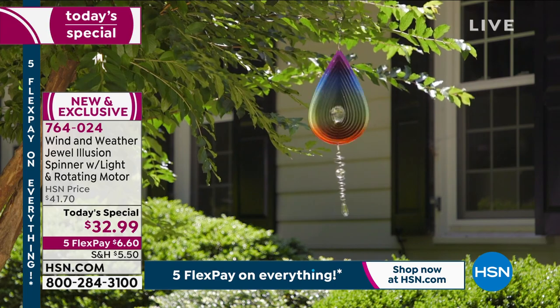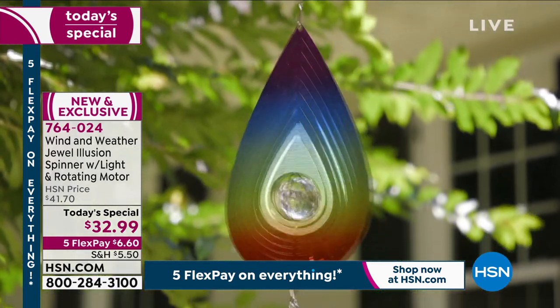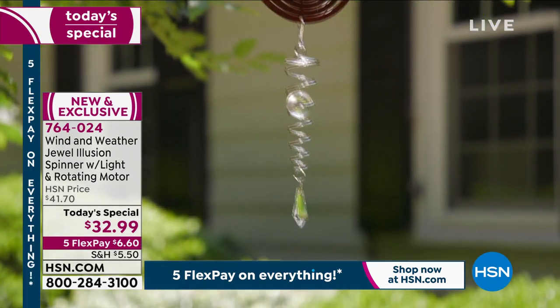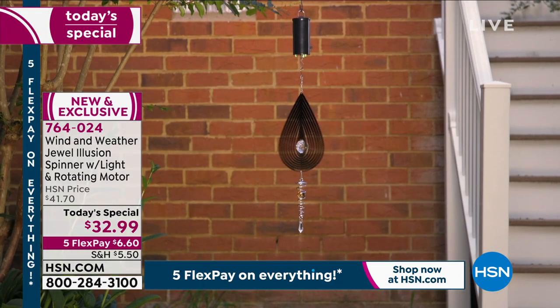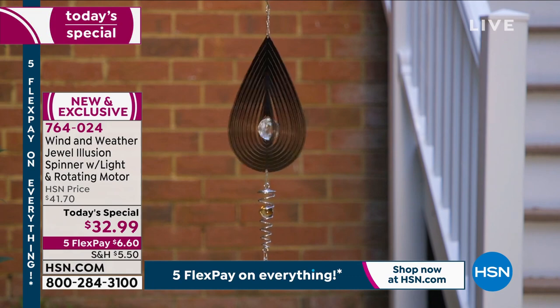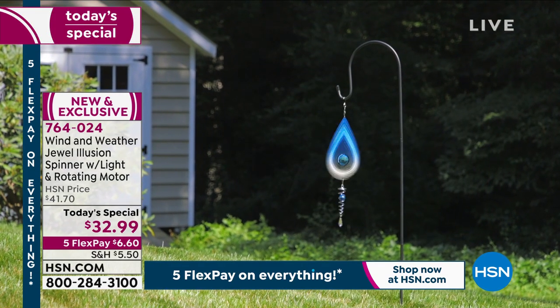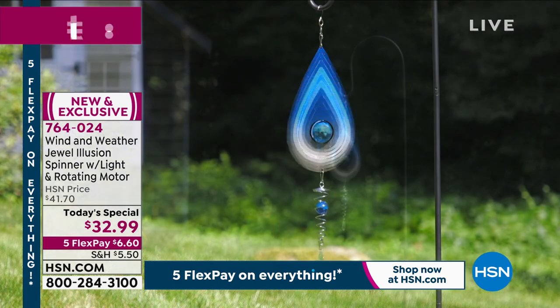It'll work for hours and hours because the spinning motor does not tax the battery very much, and those lights are LED so they only sip battery power. This is a focal point for any garden, any yard, any porch, any patio. What's wonderful about this is you do not need wind to make it spin.